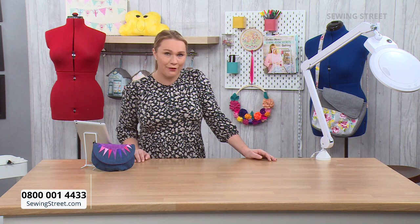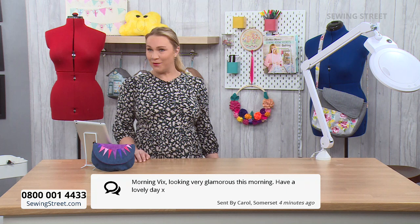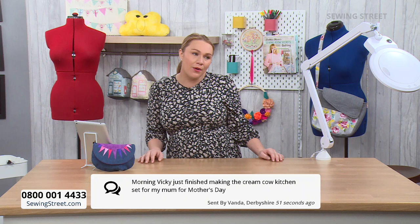We've also had a message from Carol on the web — morning Vicks, looking very glamorous this morning. Thank you! Honestly I don't feel it, but I'll take it as a compliment. We've also had a message from Vanda — morning Vicky. Just finished making the cream cow kitchen set for my mum for Mother's Day. I think that was a Debbie Shaw kit — oh, that's lovely!